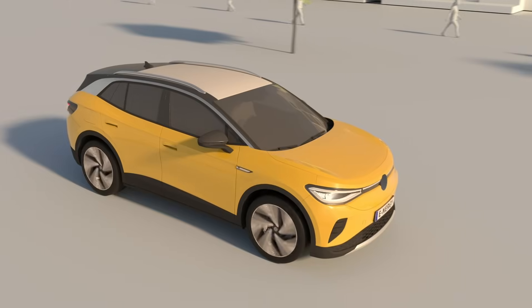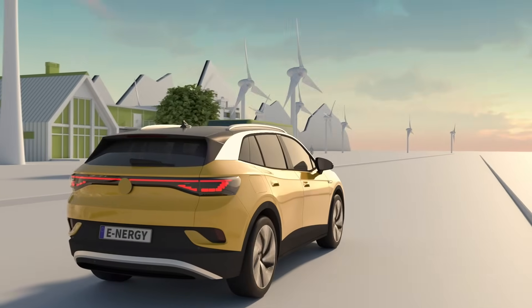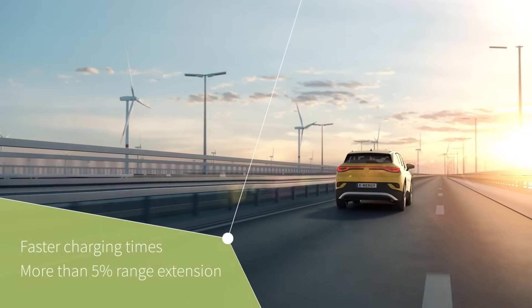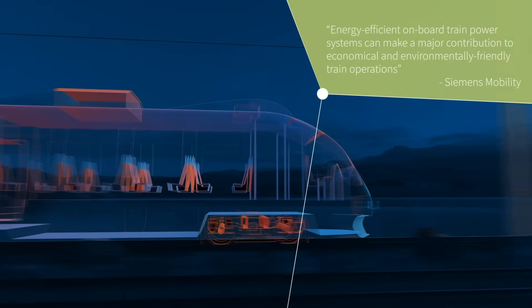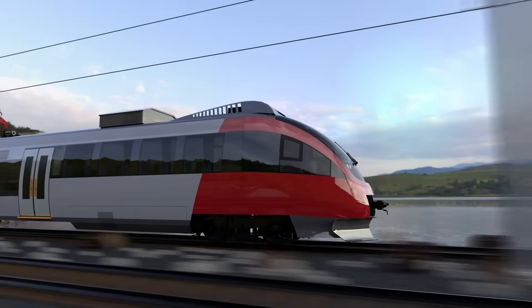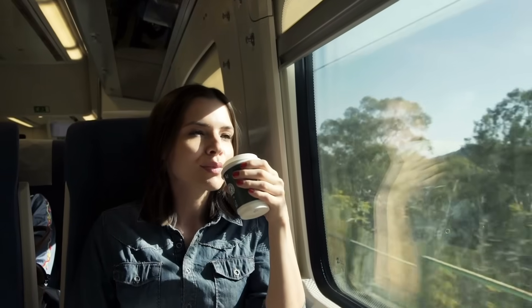And once that energy is in the car, it is important to use it wisely. Infineon's cool SiC power modules have helped global carmakers extend the range of their electric vehicles by 5%. Partners like Siemens Mobility are using silicon carbide to optimize their onboard power systems in trains, providing AC voltage for the onboard power distribution systems as well as DC voltage for the batteries — so passengers can always charge their phones, relax in climate-controlled cabins, and enjoy fresh drinks.